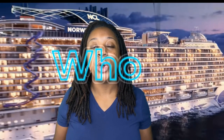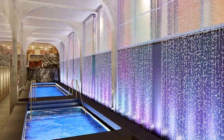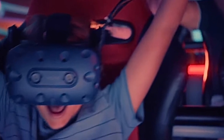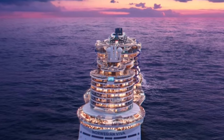Norwegian's newest ship, the Norwegian Viva. Who will enjoy this ship? Let's do a quick dive into the specialty restaurants, and then we're going to follow through with all the free items and things available on board, and the amazing venues and views that you'll see.